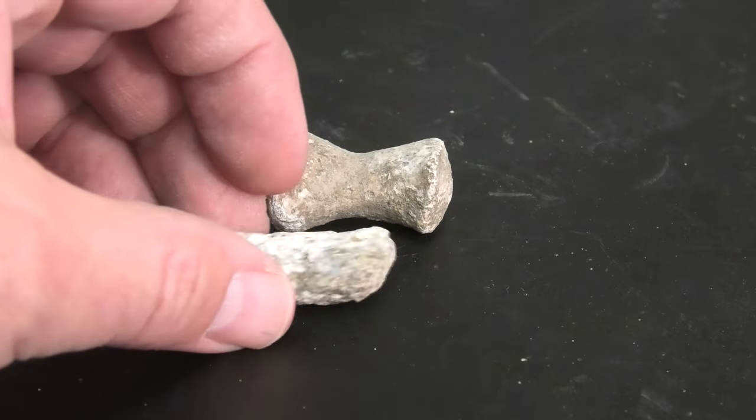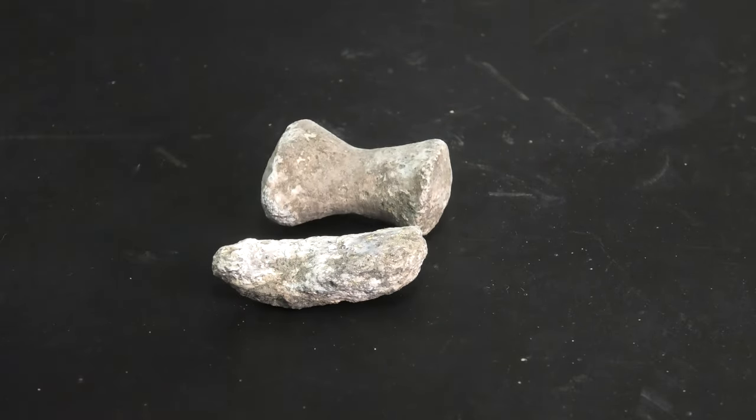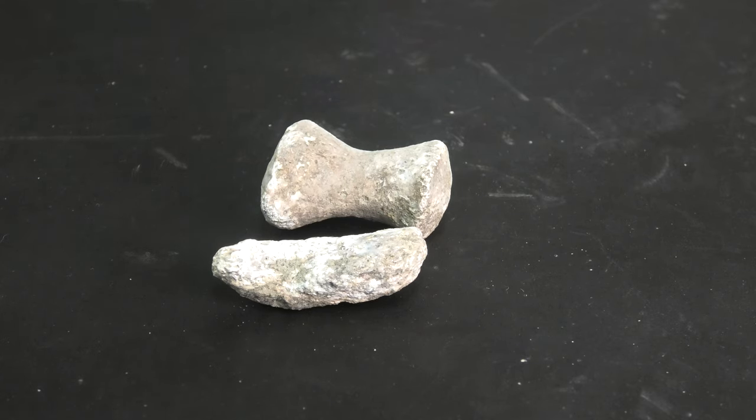This one was also near it — just a random piece of bone.